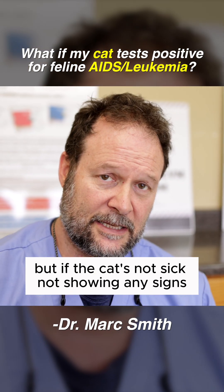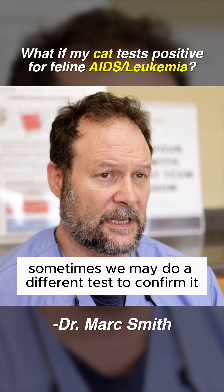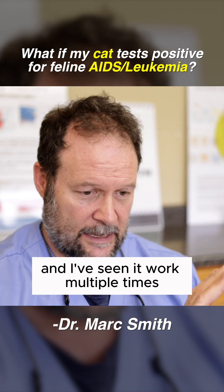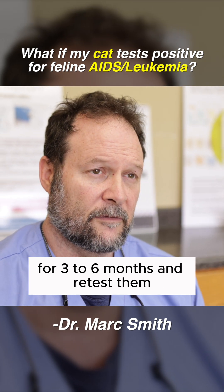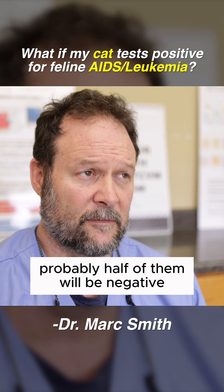But if the cat's not sick, not showing any signs, and it just comes up positive on a routine test, sometimes we may do a different test to confirm it. But what I tell people to do — and I've seen it work multiple times, many times actually — is if you'll put those cats on sodium ascorbate for three to six months and retest them, a lot of them will be negative. Probably half of them will be negative.